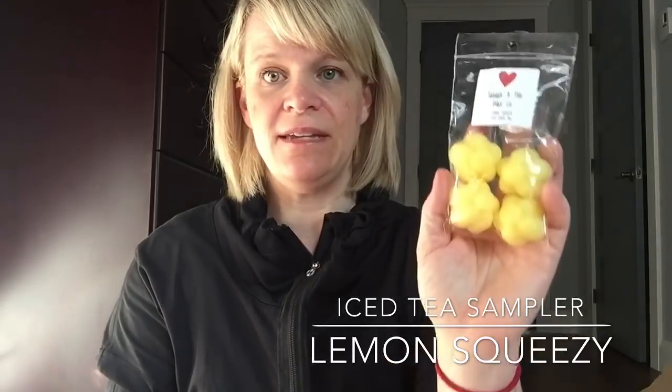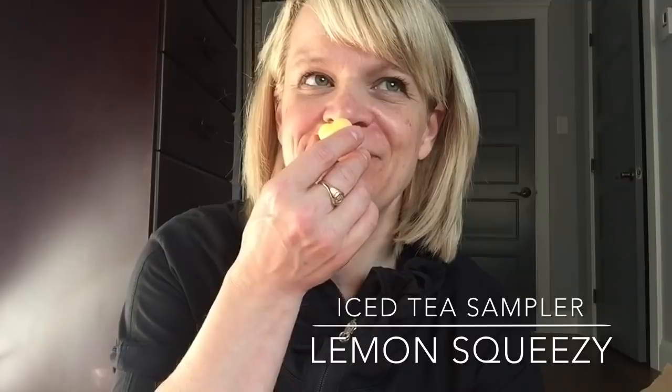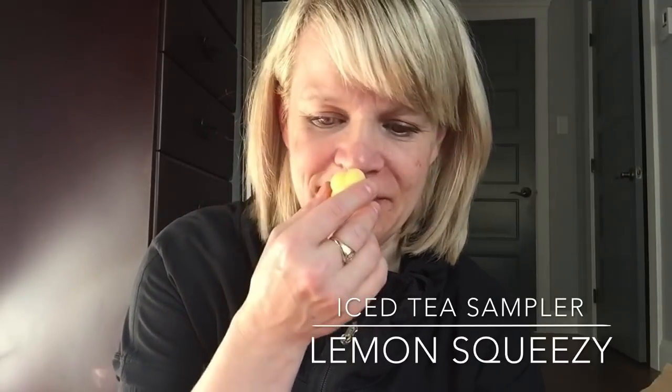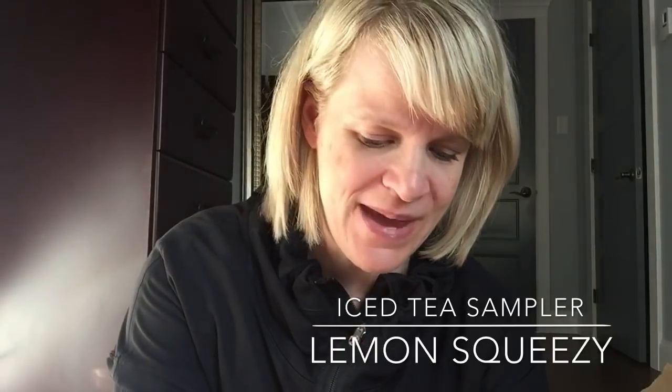The last one in the tea sampler is Lemon Squeezy, which is iced lemon tea. Beautiful yellow. This one's strong — heavy on the lemon, but you can smell the iced tea. That is bang, spot on with that one. Love the samplers.